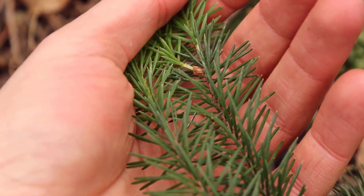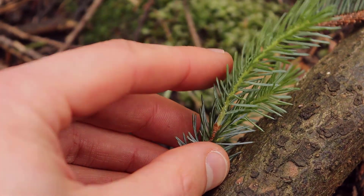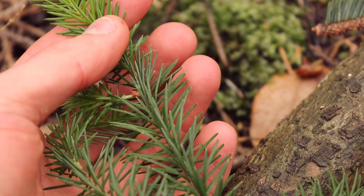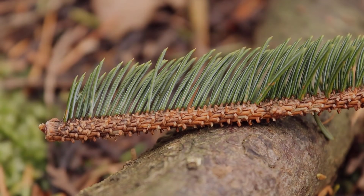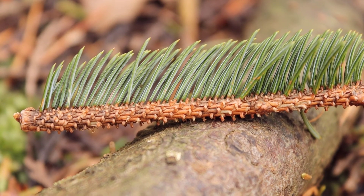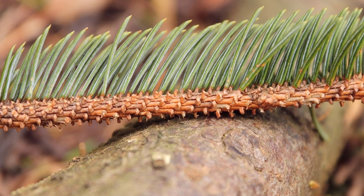Sitka spruce in the Pacific Northwest is the only conifer needle that if you poke it, it's actually got quite a sharp point at the end. The needles are about one to three centimeters long and are quite rigid. Like all spruces, you'll see that the needles grow off of very small pegs on the stem, and you can see those little pegs quite clearly on this branch here.